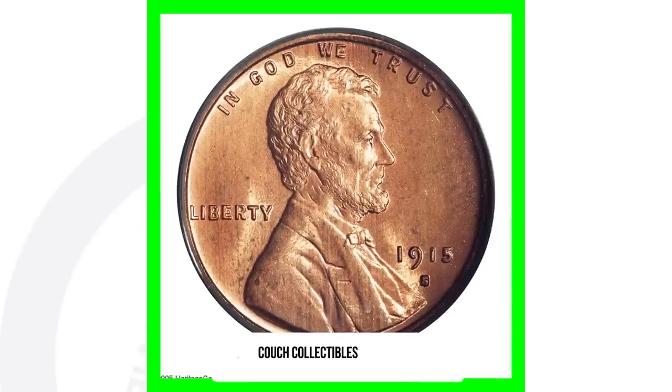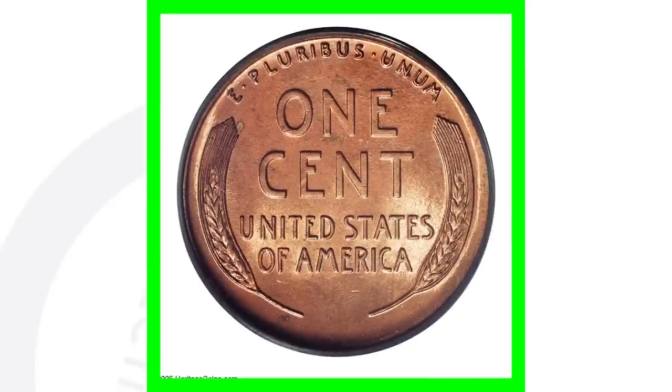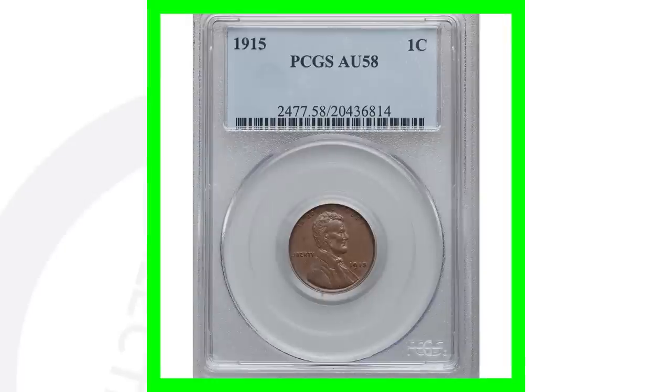You have the 1915 no-mint-mark, the 1915-D, and the 1915-S. If we look at the same coin — a 1915-S — graded at a mint state 66, we're going from a $400 coin to a $46,000 coin. This penny sold for over $46,000 just because of that high grade.